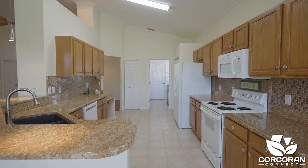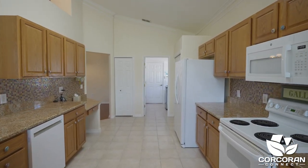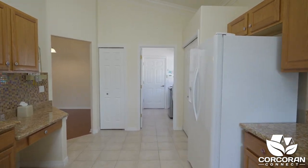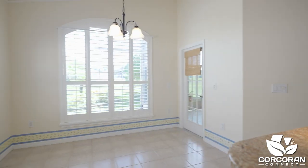The kitchen overlooks the living area and boasts granite countertops, stylish backsplash, desk, pantry, breakfast bar, and a separate dinette area.